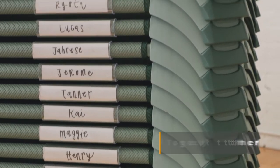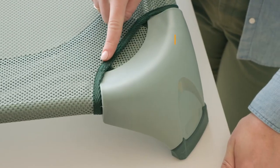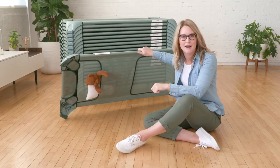They neatly nest together, saving vertical space. This is a stack of 20, if you can believe it! The gapless design ensures no little fingers or feet can get pinched.